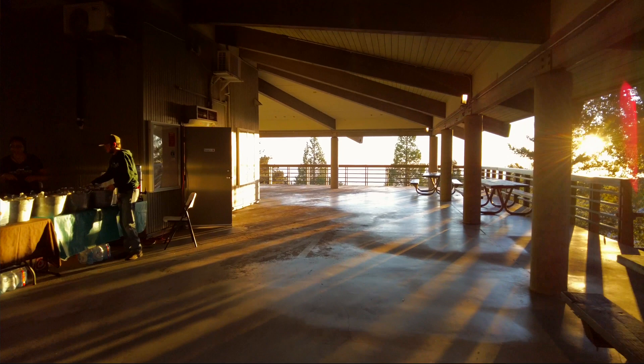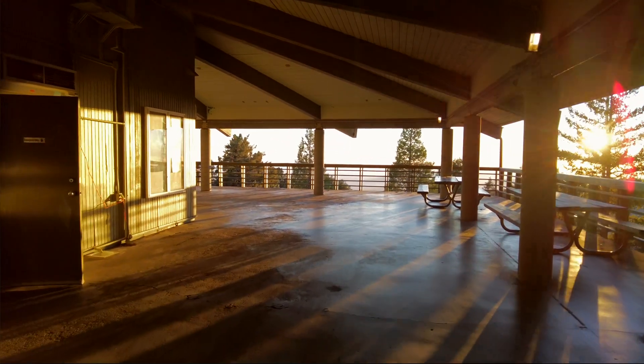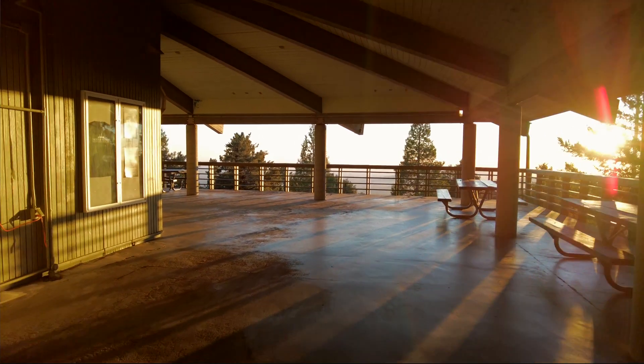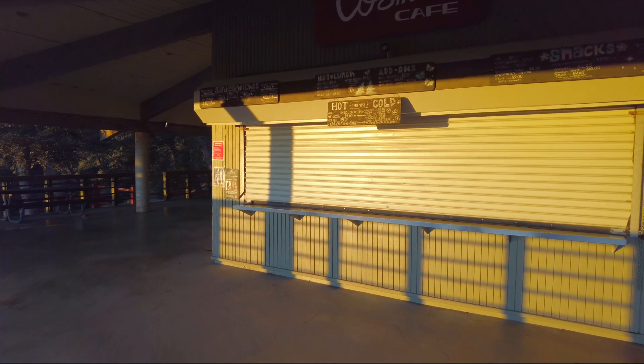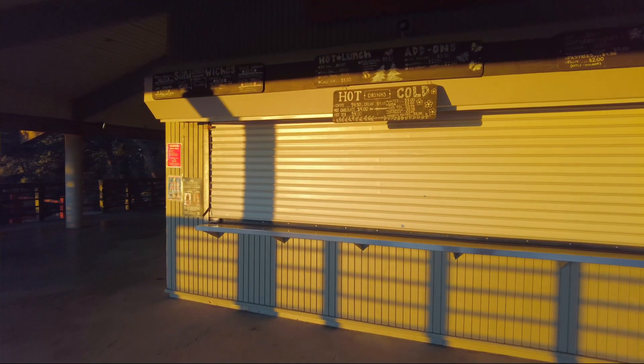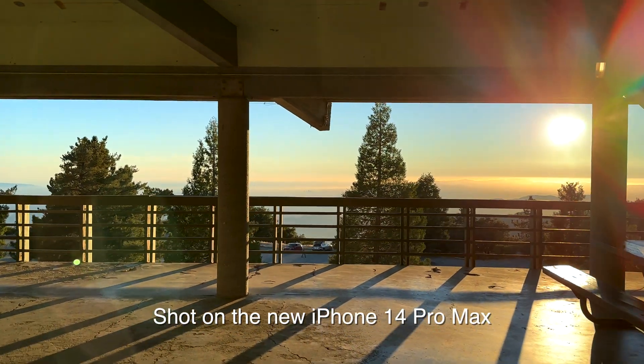We are on top of the world here at Mount Wilson — well, not really, but it is 5,500 feet, which is pretty high. The sun is setting and it looks beautiful, so we're going to go check it out. This is called the Cosmic Cafe over here — it's a coffee shop up on top of the world with great views of Los Angeles. That's what they say.